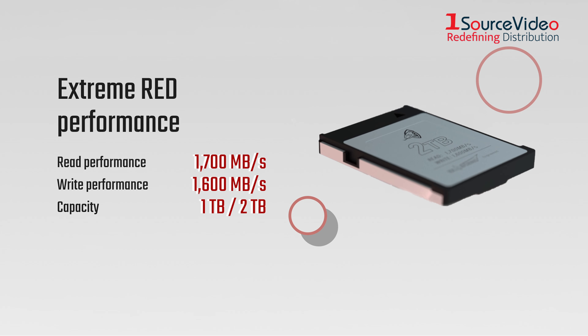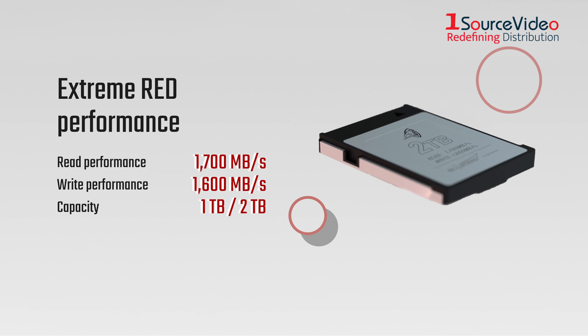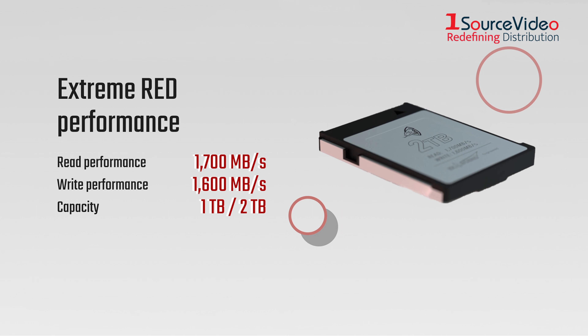Experience extreme RED performance with read speeds of 1,700MB/s and write speeds of 1,600MB/s. This card is built for true professionals.